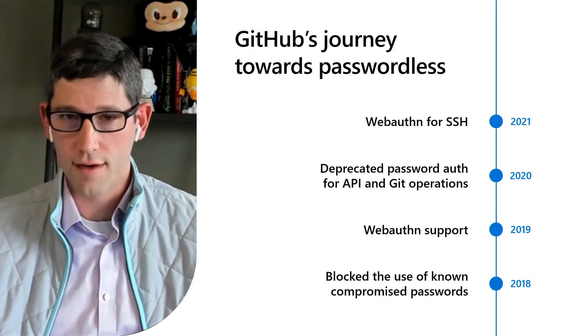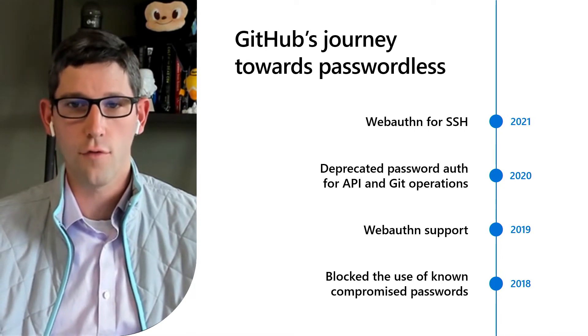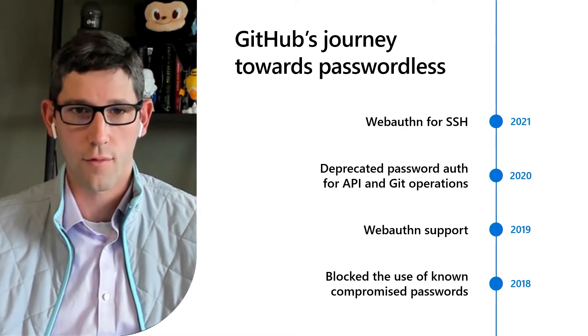This is not just about promoting adoption of the latest and greatest in security technology, but it's also a really deliberate and intentional effort to move us away from known non-secure operating patterns that put accounts, projects, and the organizations that they're a part of at risk.